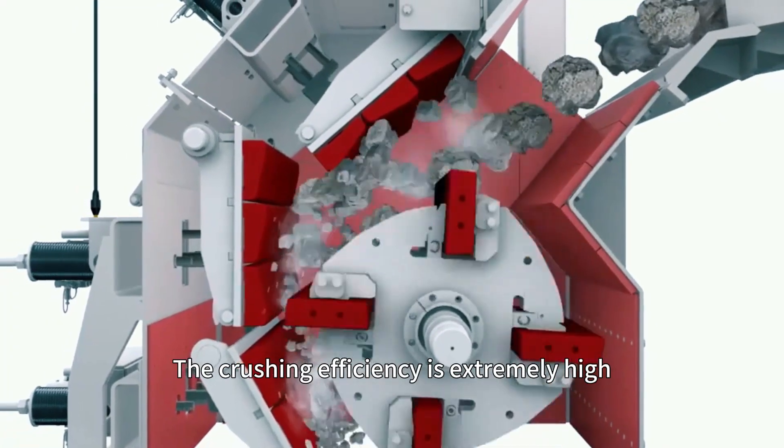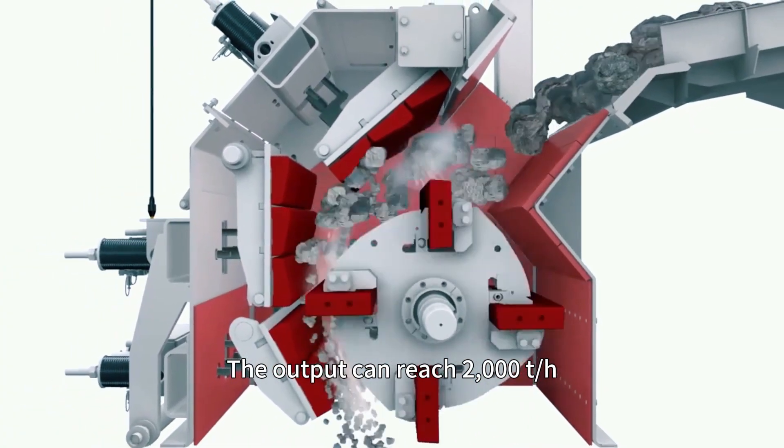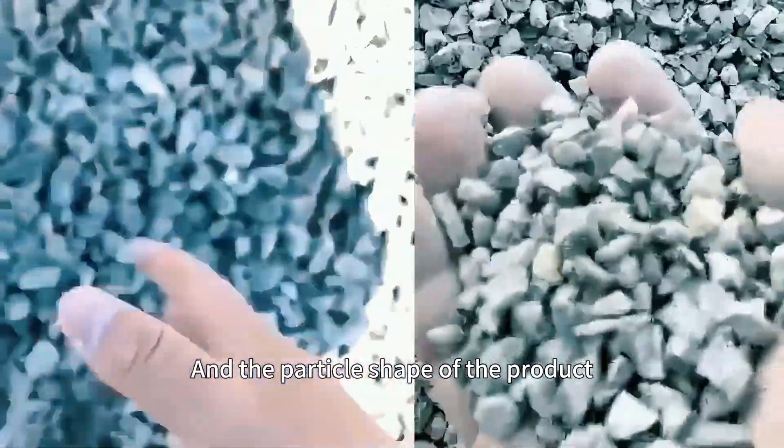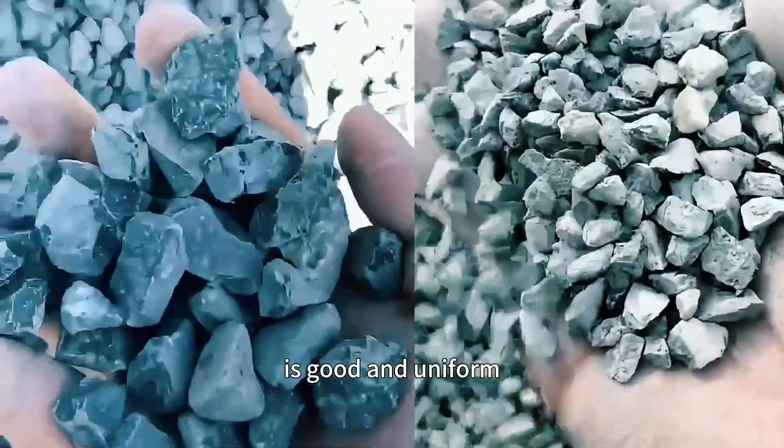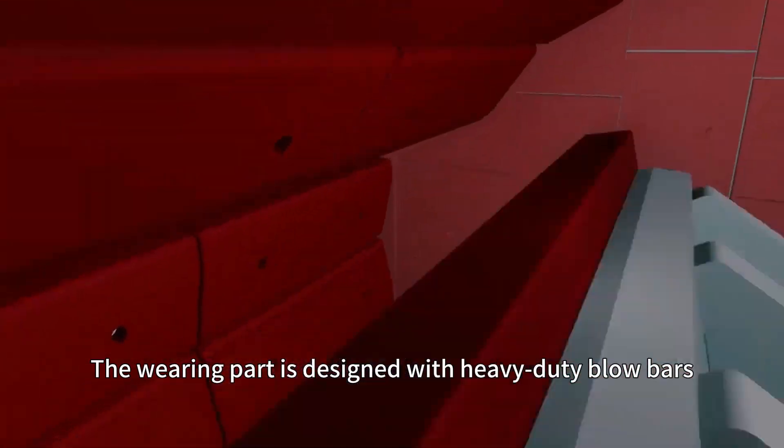The crushing efficiency is extremely high. The output can reach 2,000 tons per hour, and the particle shape of the product is good and uniform. The rotor is designed with heavy-duty blow bars,